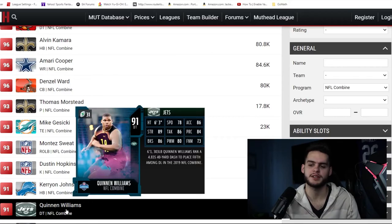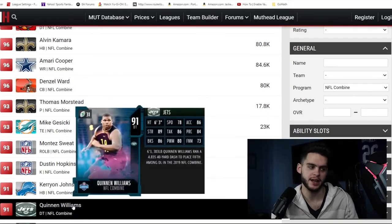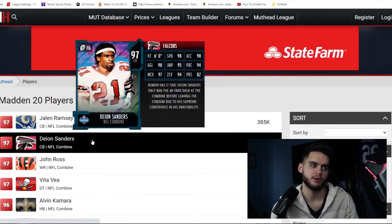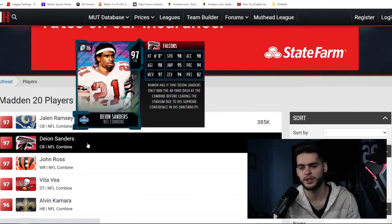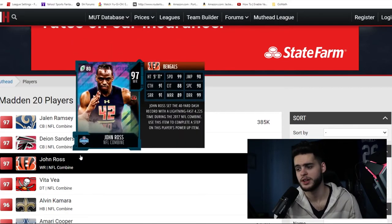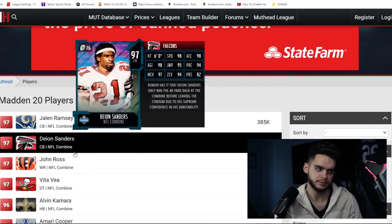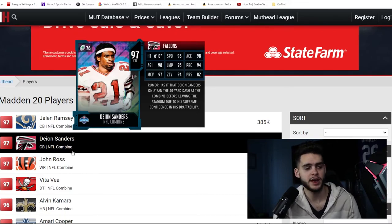I hope they introduce Leon Sandcastle again this year. For those who don't know, Leon Sandcastle is the meme of Deon Sanders where he has an afro and is a 99 overall who can play every position — quarterback, running back, wide receiver. That Leon Sandcastle card used to be OP. Hope they bring that back.